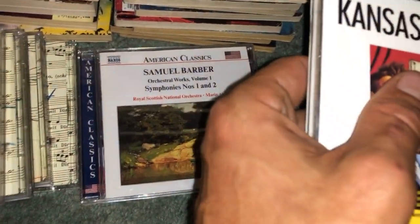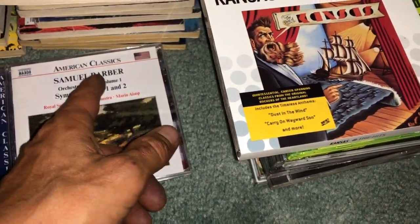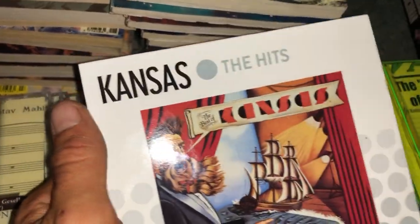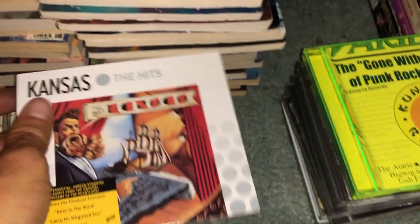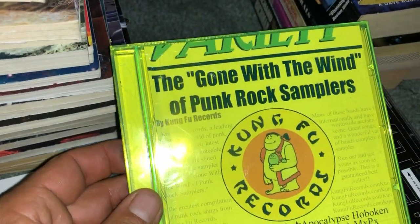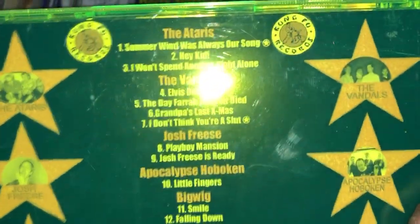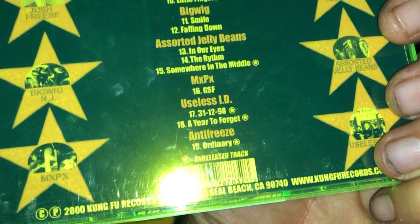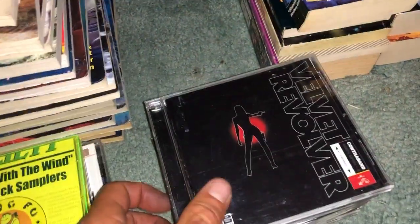I asked a co-worker what his favorite composers were and he had to think about it for a while, but the first name he mentioned was Barber — interesting coincidence. Not too much other classical music other than Mahler here. Got Kansas greatest hits, a Gone with the Wind punk sampler — The Ataris, The Vandals, MxPx, who I think is a Christian band.